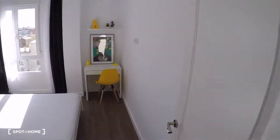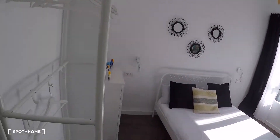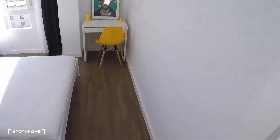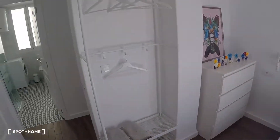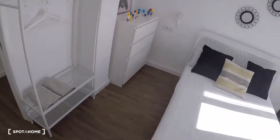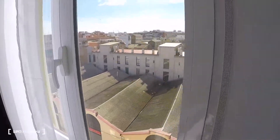Here is bedroom number two. It has a desk, a chair, a double bed, a chest of drawers for storing clothes, and a window with exterior views.